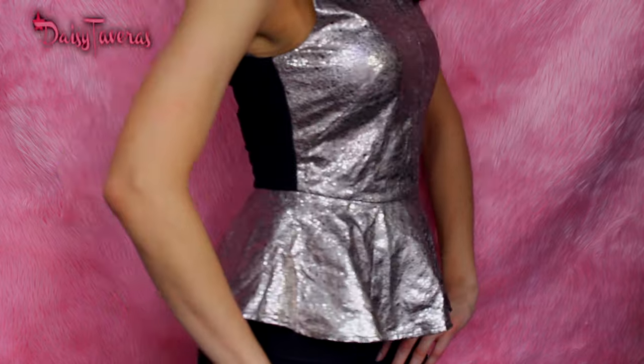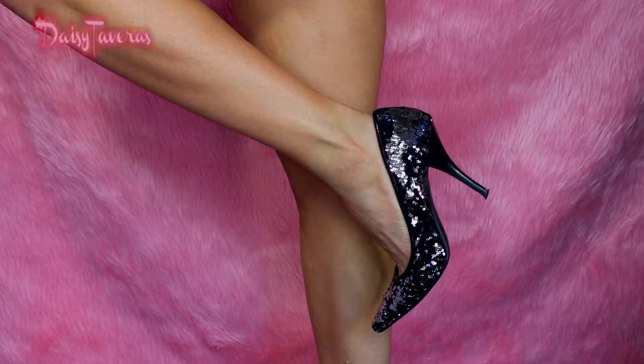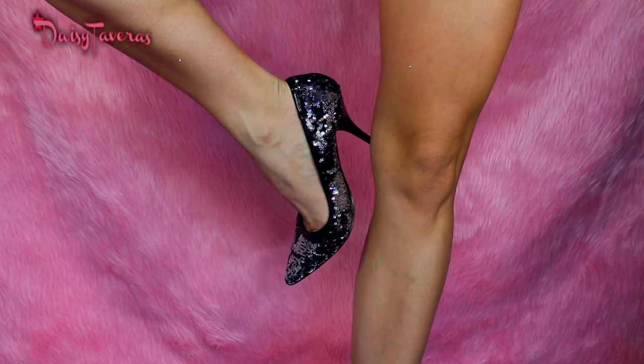Last but not least, these are gorgeous fun pumps — my mom got these for me. They're super comfortable, very low maintenance. Sometimes you just don't know what the heck to wear, so you just throw these on. They're super sexy, super cute, and they would just jazz up any outfit.